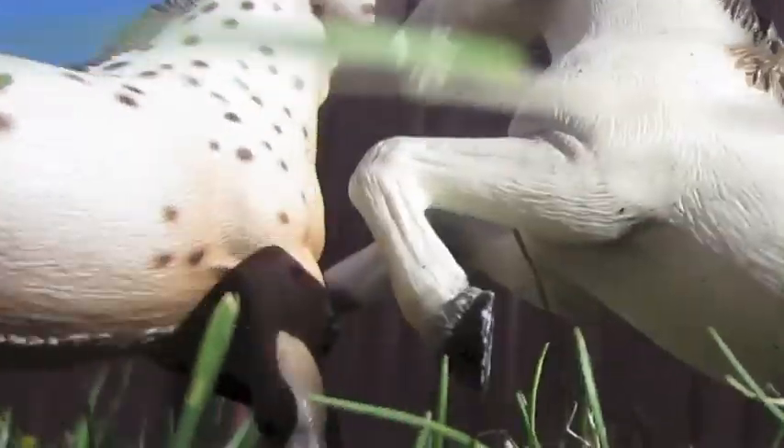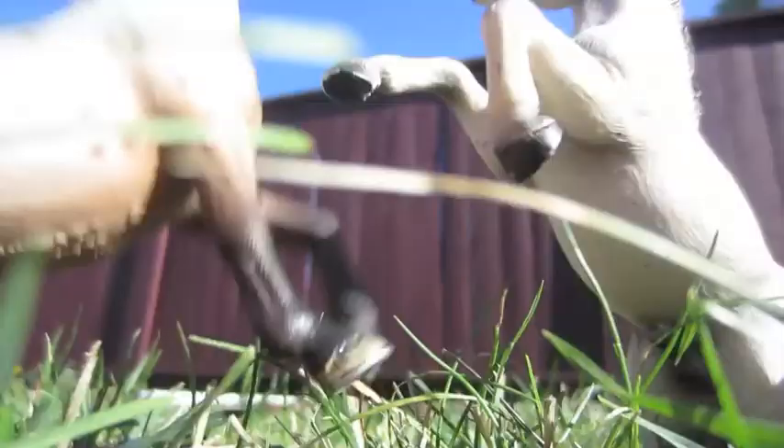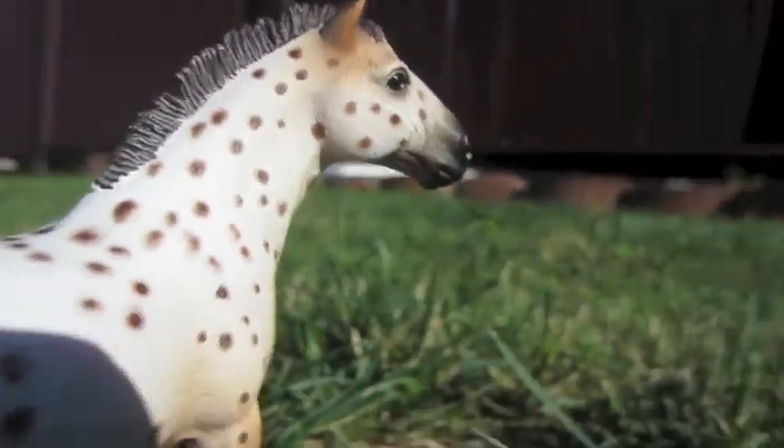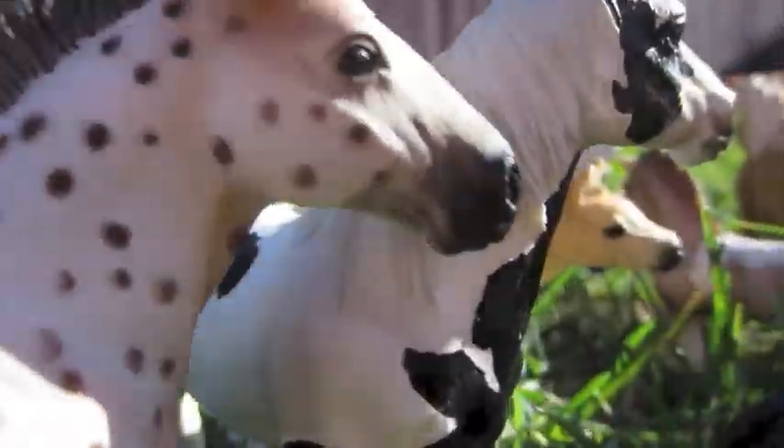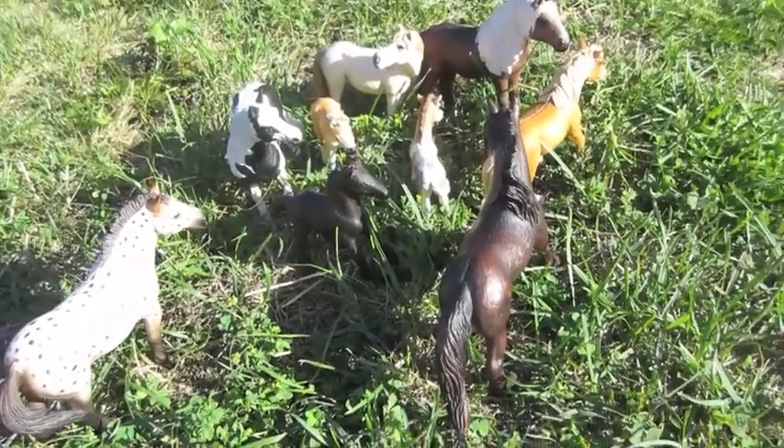The fight intensifies. This bachelor stallion is stronger than our herd leader had anticipated. But the bachelor stallion is not strong enough. He was not strong enough to defeat our older, more experienced herd leader. The herd is now once again safe.